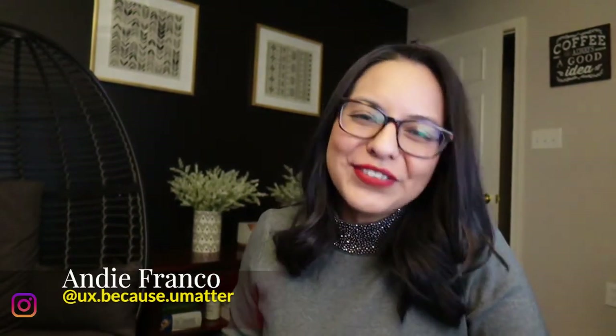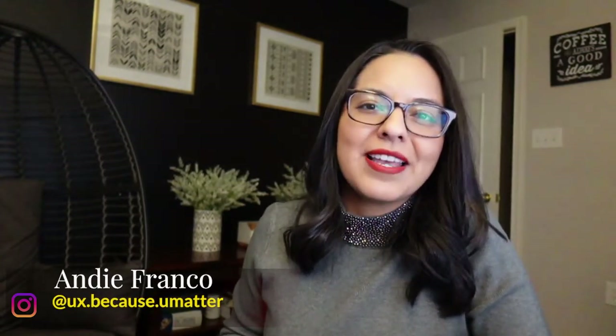Hi everyone! Welcome to another episode of UX Because — come on, say it with me — you matter. In this episode, I'm going to be talking about some questions that I got from my design family out there, and I'm really hoping that's going to help you with your UX boot camp journey. So let's get started with this question.